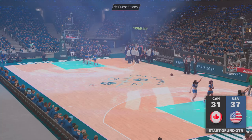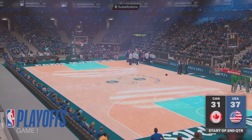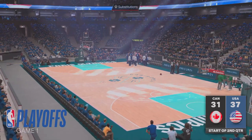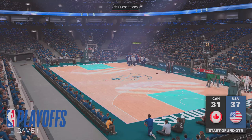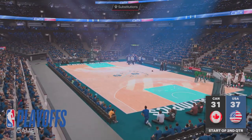Time for us to get back into it here in game one. And from what we've seen here from the home team, what do you take so far? It was pretty obvious — cashing in on extra opportunities, that's how they built this early lead. Grinding it out on the glass, they've really been working for those points.